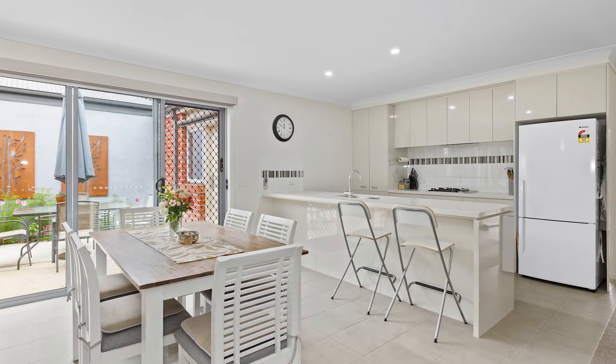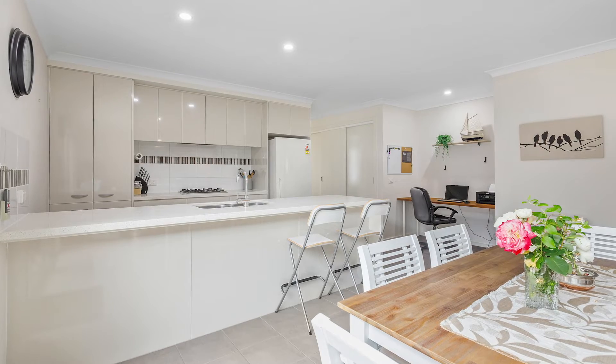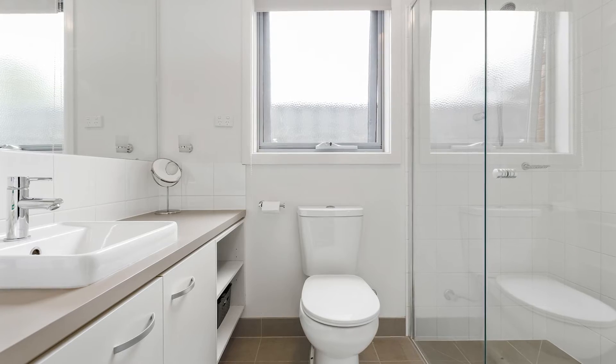The home makes for a perfect investment, downsize or first home, with a large open plan living area, three bedrooms all of a generous size, and the master complete with a walk-in robe and full ensuite.